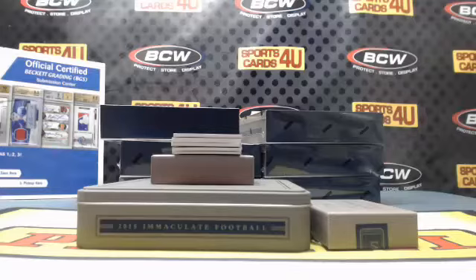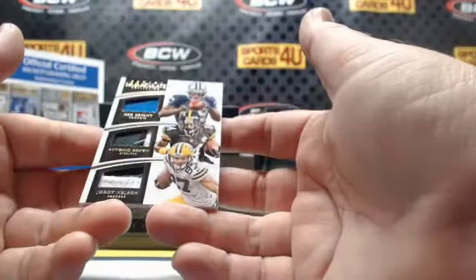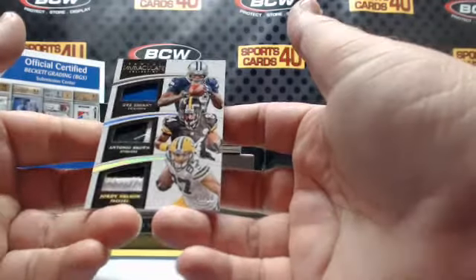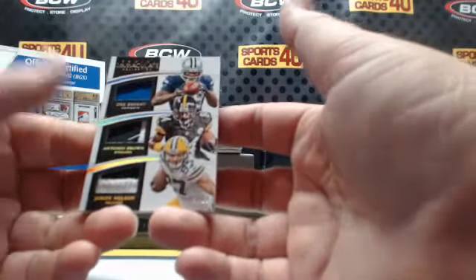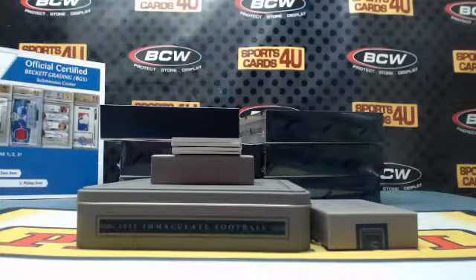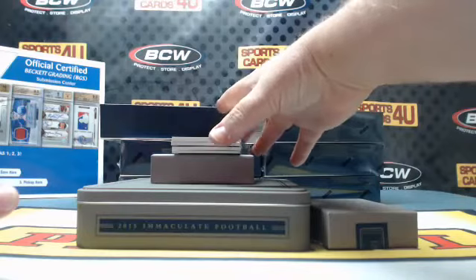They're all wide receivers: one-color Cowboys Dez Bryant, two-color Steelers Antonio Brown, and two-color Packers Jordy Nelson. Cowboys, Steelers, Packers — what is this now?